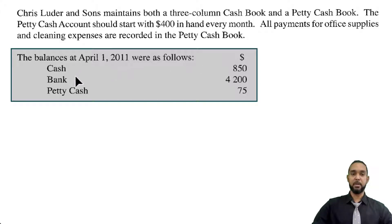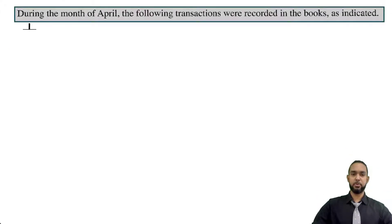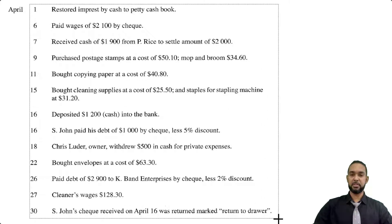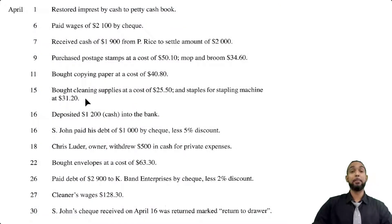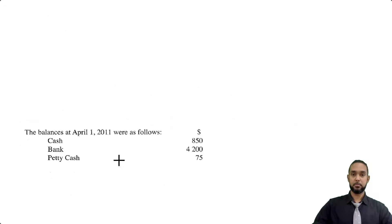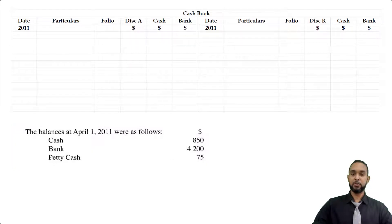The balances at April 1st, 2011 were as follows: Cash $850, Bank $4,200, Petty cash $75. As assets, they are going to have balances brought down on the debit side. So on the debit side under the cash column you're going to see $850, and under the bank column you're going to see $4,200.